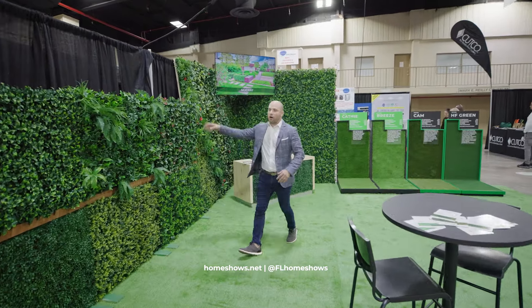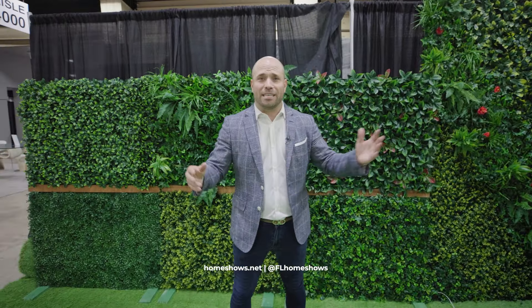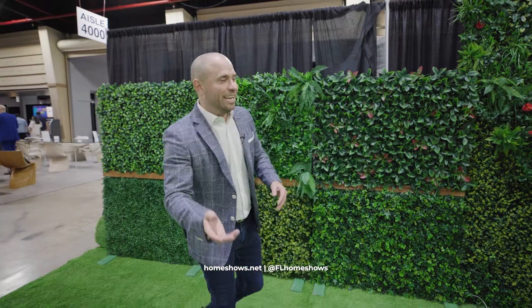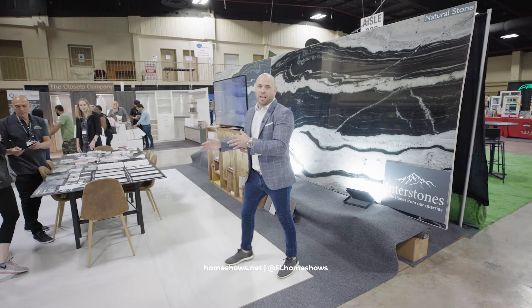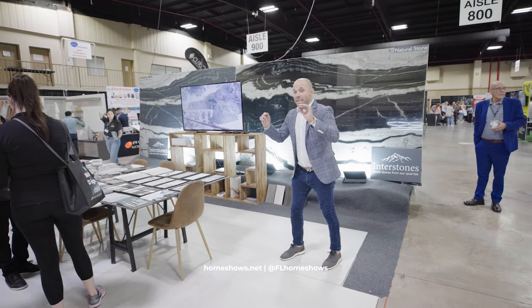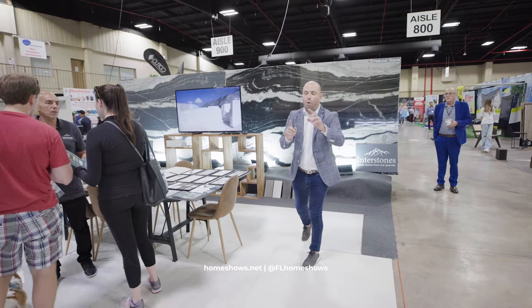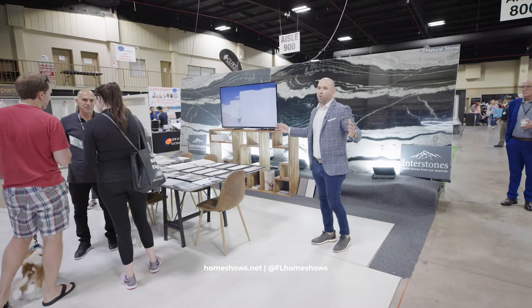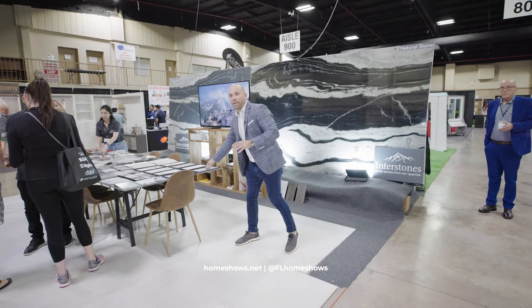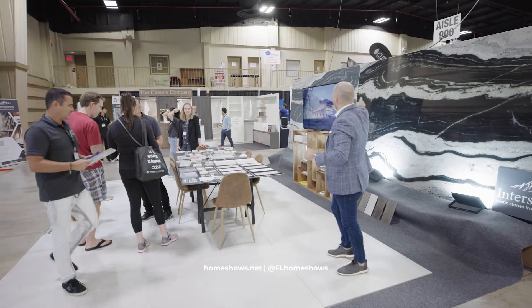Turf — everyone's doing it. Artificial turf, make your life easier. You don't have to mow anymore, no spray, pest control. It's a cleaner application. If you have kids or pets, stop bringing stuff from outside in. Innerstones is one of the newest companies in the United States, launching their brand right here at the show. This is probably one of the only Quarry-to-Home companies you will find. Here at the Home Show you are speaking with the quarry — the people that are cutting it out. They're showing you their slabs, their product.